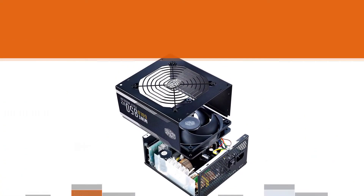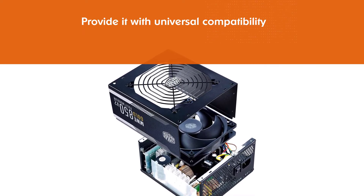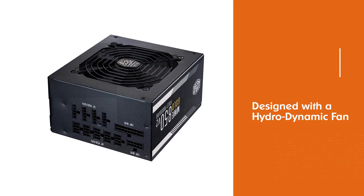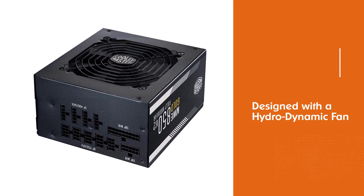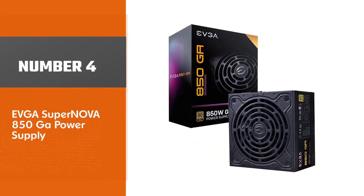The HDB fan also provides a longer lifespan. The MWE Gold V2 has been upgraded with an increased operating temperature of 50 degrees Celsius, which is five degrees more than the original MWE Gold.